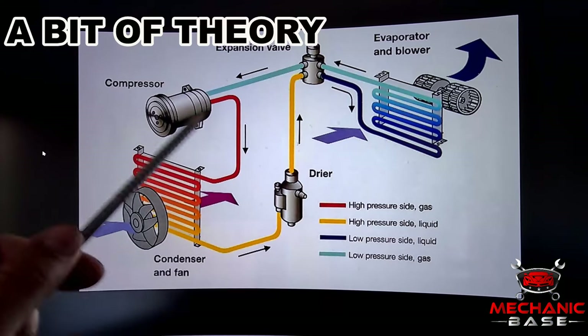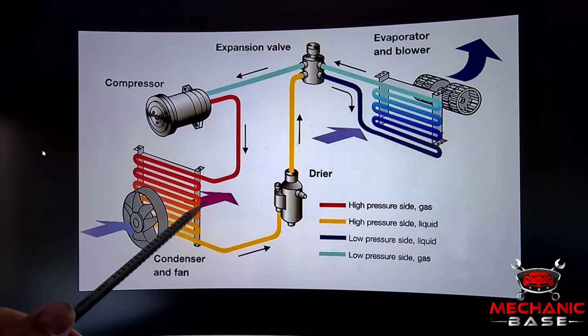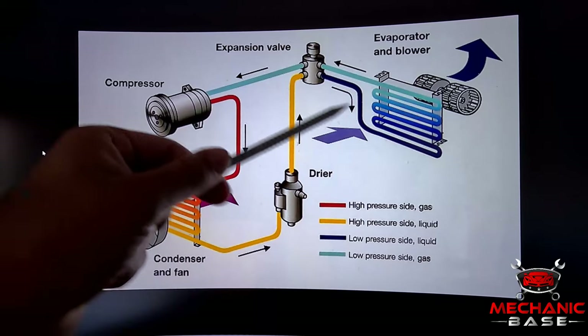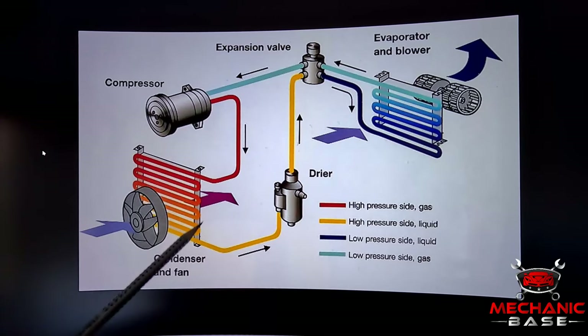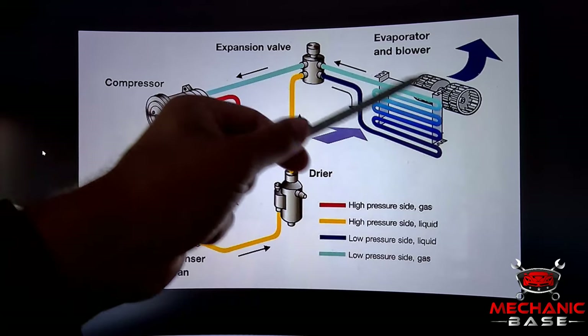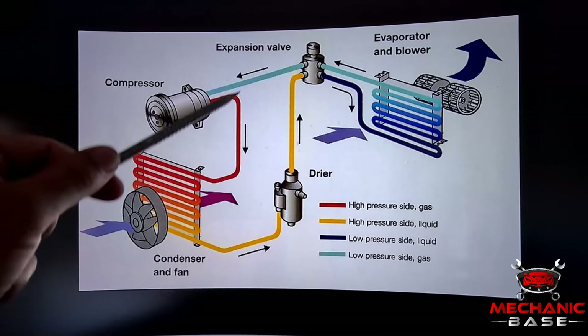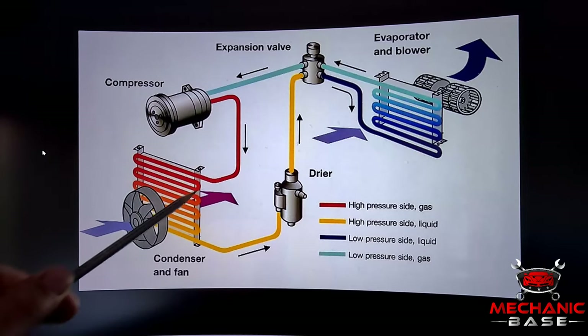We'll start by briefly explaining the function of the AC pressure switch. This component monitors the refrigerant's pressure and ensures it's within given limits. On more or less all cars there are two switches — one monitoring the high pressure side and the other keeping an eye on the low pressure side. The low pressure switch ensures that the pressure never drops too low, which usually happens when there is a leak, and if working without enough refrigerant the AC compressor could be significantly damaged.